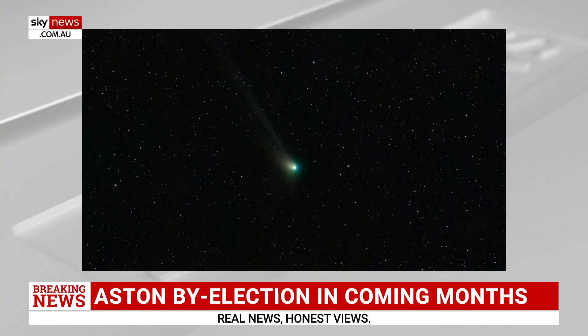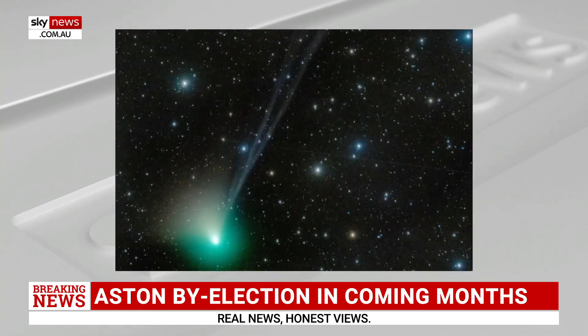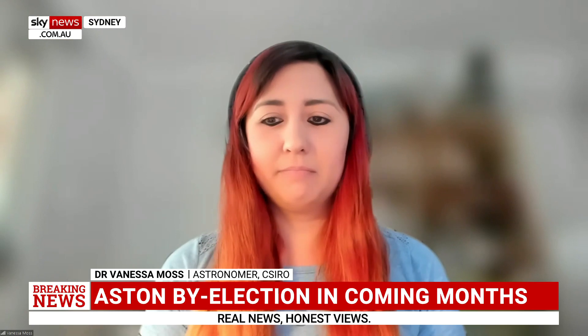It's really exciting — it's quite a rare occurrence and we'll never see this comet again, no matter how long we wait.